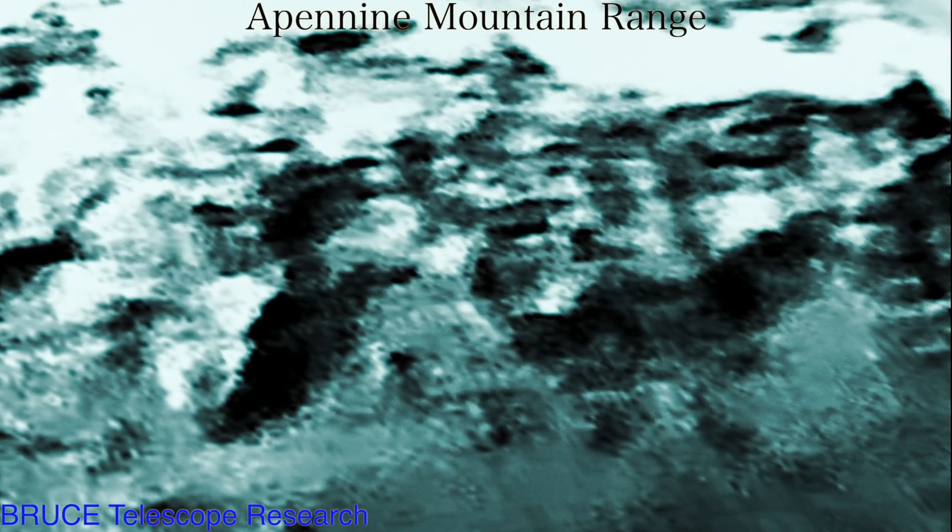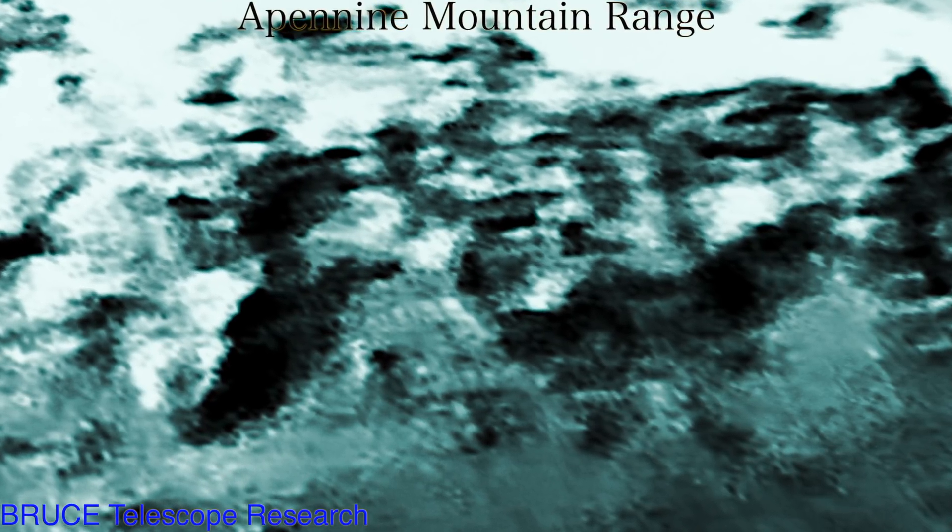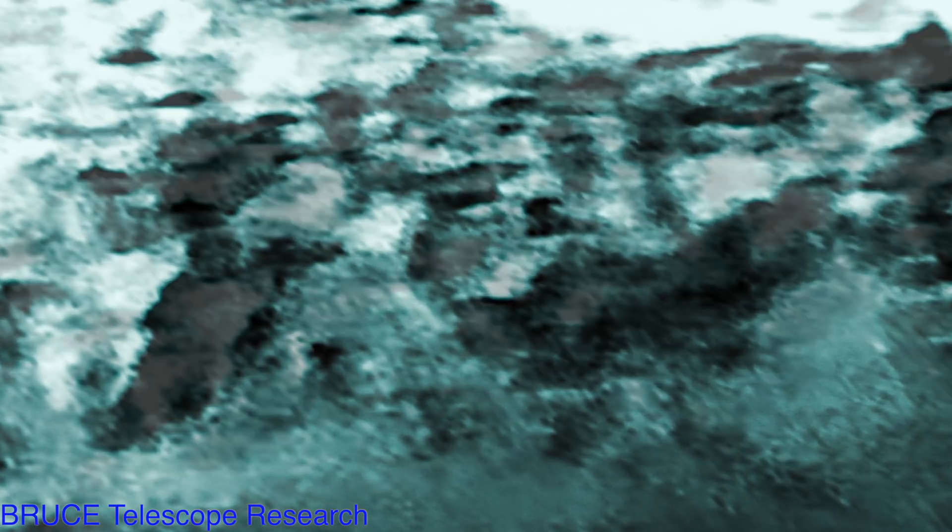We're looking at the surface of the Moon, in the Apennine Mountain Range. Often people say that the Moon has a sort of shell around it — it's what I've heard for years, before I've even started the research. Some talk about looking like it's through glass, and you can't wonder why. This is the exact reason why, because it looks like it has a shell.